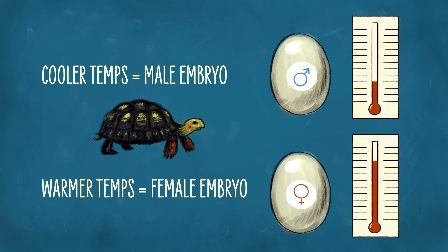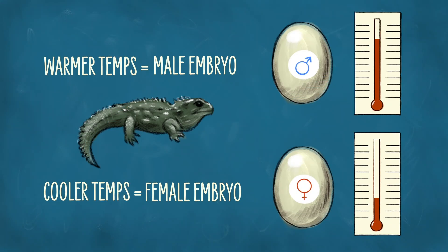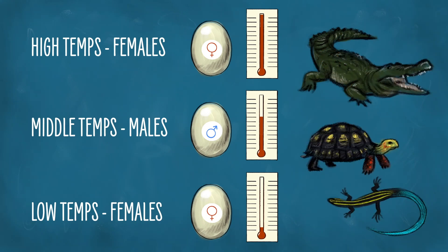The opposite is observed in tuataras, where females hatch when the eggs are cooler at the thermosensitive period, and males if the eggs are warmer. We also see a pattern where females hatch at very low and very high temperatures, and males only in between — this is common in crocodilians, some turtles, and some lizards. And then there are some lizards, like bearded dragons, that have both chromosomal and temperature-determined sex determination, because nothing should be as straightforward as it could be.